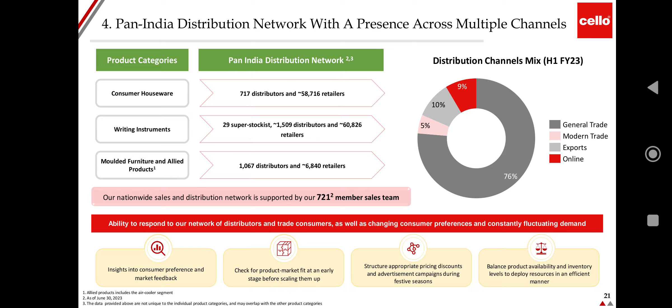Distribution channel breakdown: online 9%, exports 10%, modern trade 5%, general trade 76%. In consumer houseware, the company has 717 distributors and 58,760 retailers. In writing instruments, it has 29 super stockists, 1,509 distributors, and 60,826 retailers. In molded furniture and allied products, there are 1,067 distributors and 6,840 retailers. The company has a nationwide sales and distribution network supported by 721 sales team members.